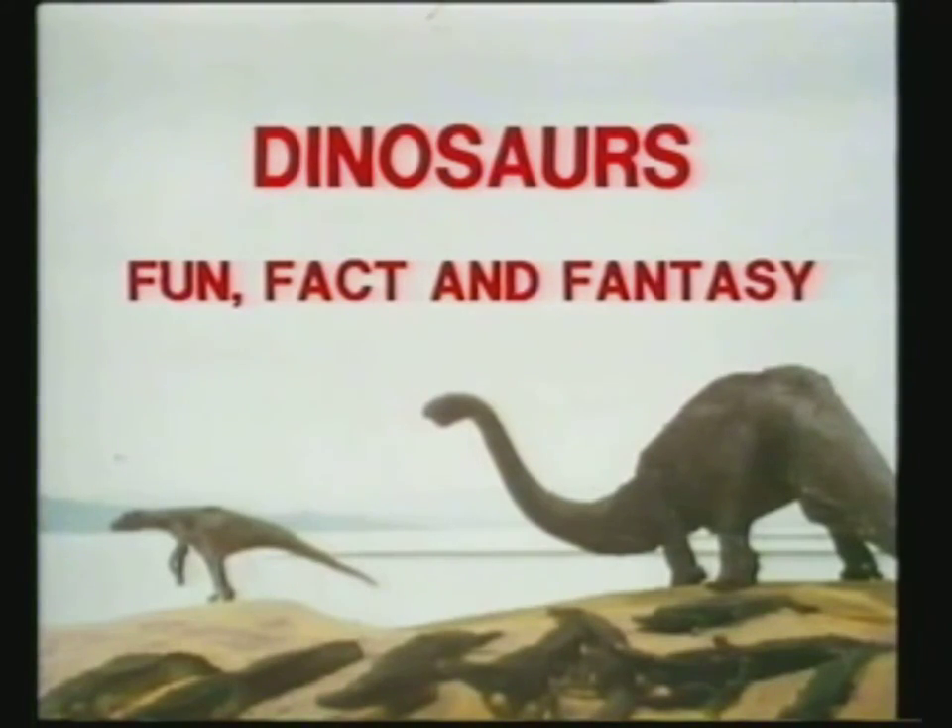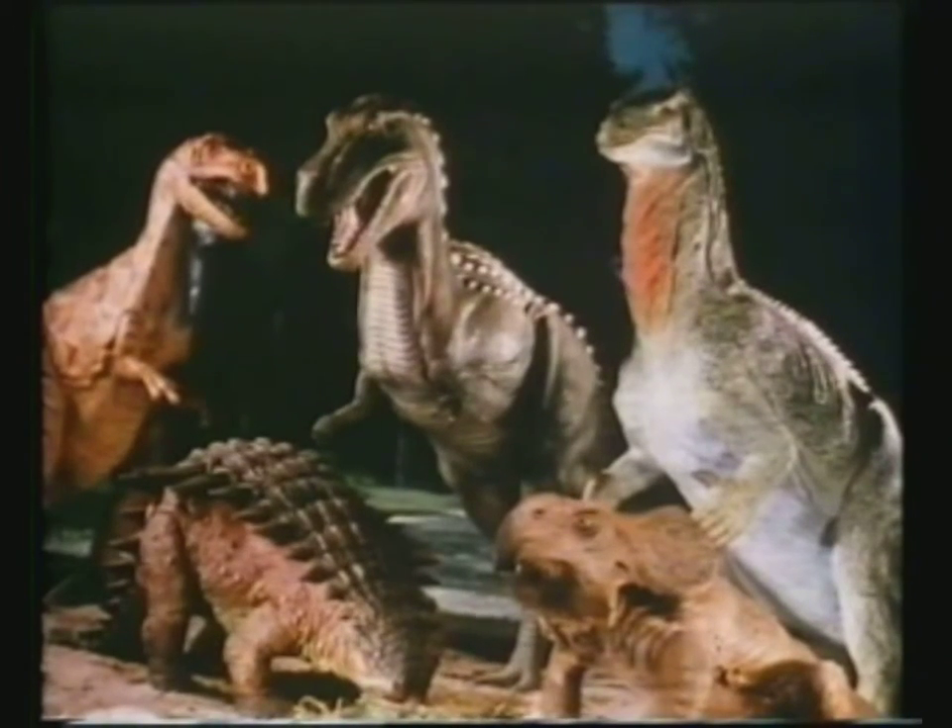Hello everyone. Anyone else remember this? I was a huge dinosaur fanatic growing up, still am, so this was one of my favourite videos as a kid. You should easily be able to find it elsewhere on YouTube - I'd highly recommend it to anyone as a starting point for learning about dinosaurs, especially kids.